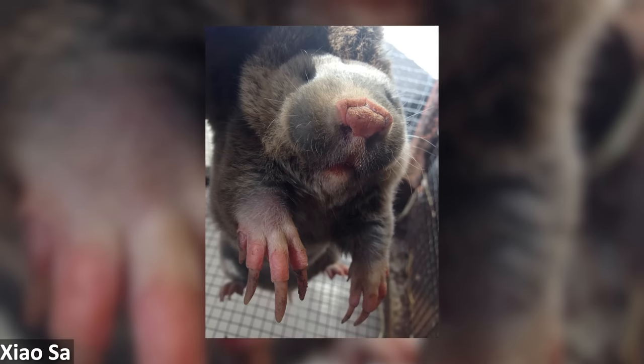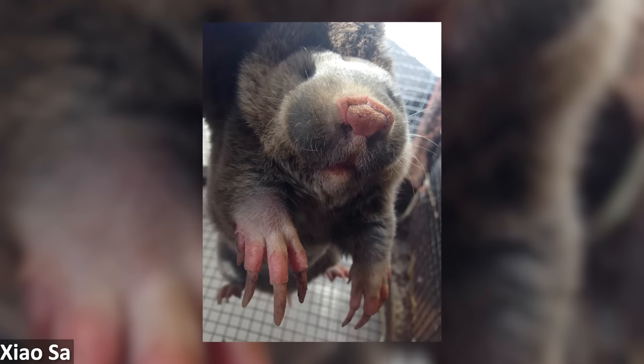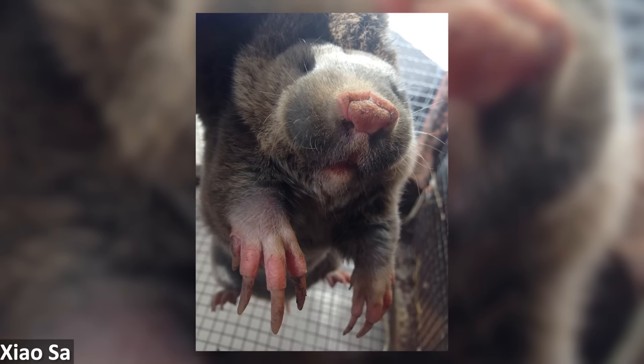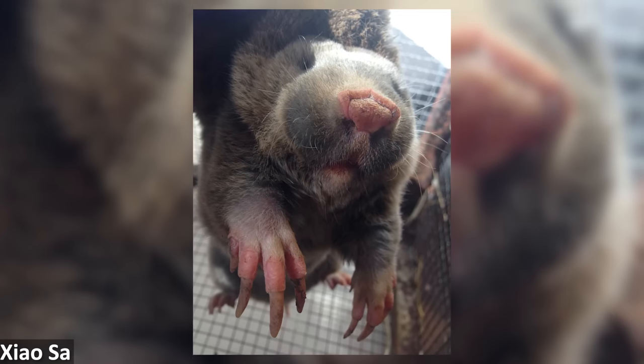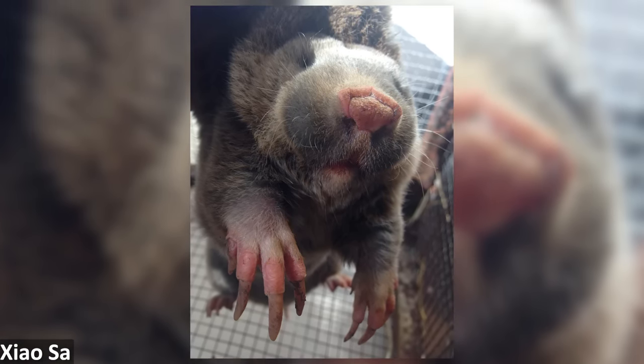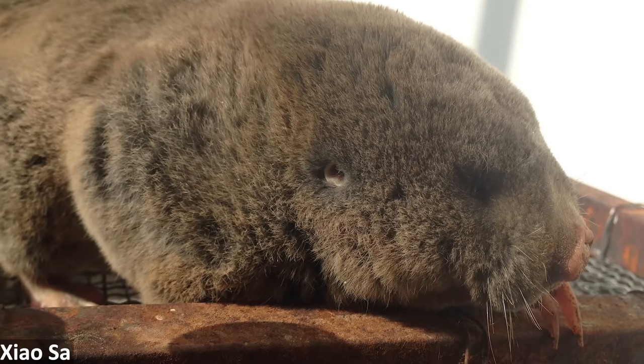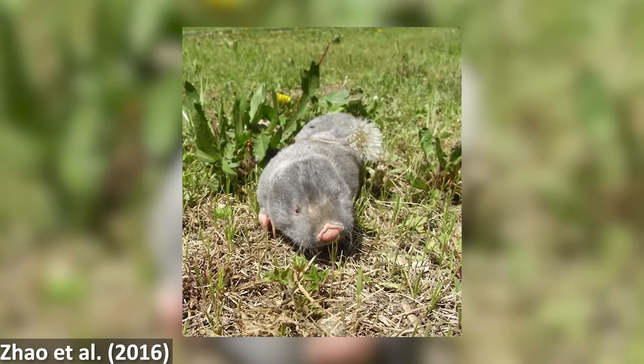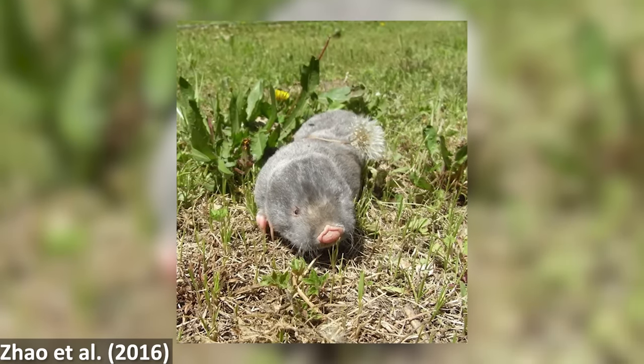Also within the Spalacidae family, there are the Zokors, the subfamily Myospalacinae. These burrowing rodents inhabit parts of Asia, and include two living genera with six species. They spend most of their time underground, but unlike the other burrowing rodents, primarily use their enlarged claws to dig instead of mostly relying on their incisors — a closer convergence on moles again. They also have reduced eyes and lack external ears. The expanded leathery patch of skin above the nostrils is also quite reminiscent of golden and marsupial moles.